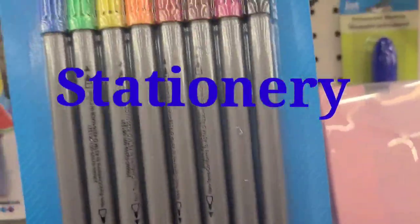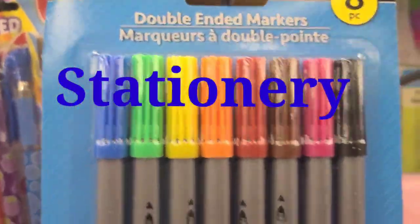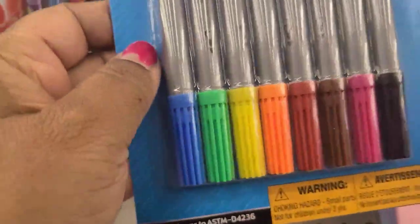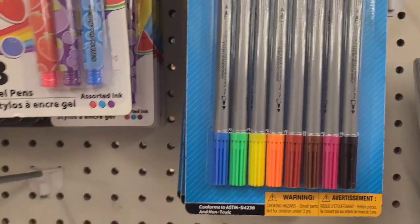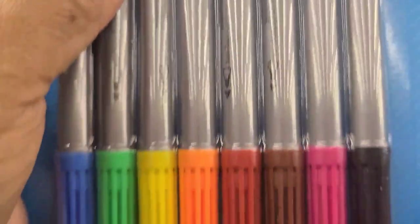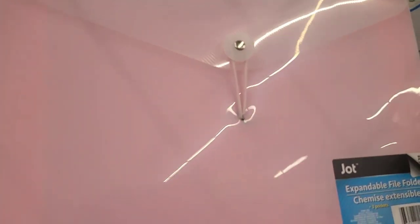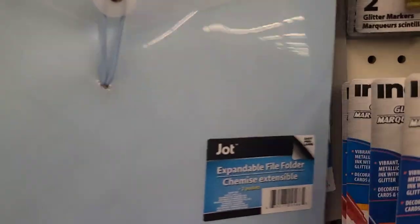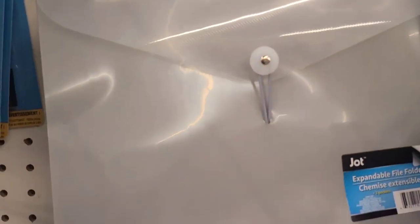I have these Jot eight-pack double-ended markers in all beautiful colors — they are really pretty, eight pack. These are also the Jot expandable file folder — they're very well made. They come in pink, blue, and gray, and are really well made.